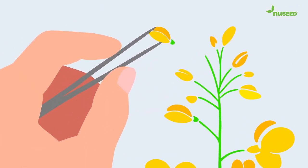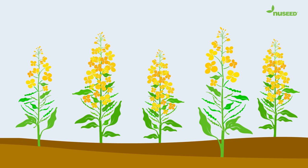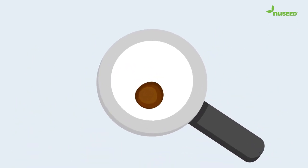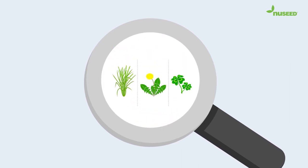From our first cross in a greenhouse, all the way to commercial seed production out in the paddocks, we apply a wide range of QA tests. These tests include the obvious ones on germination, moisture content and weed seed search.